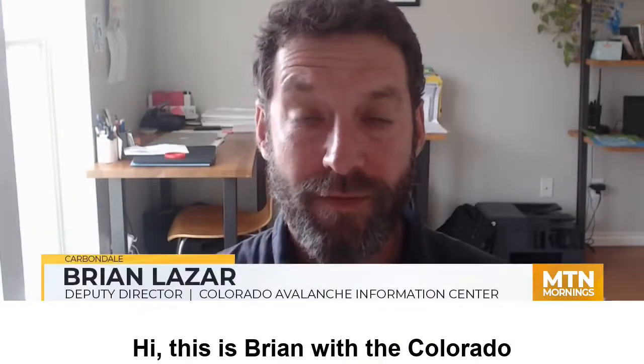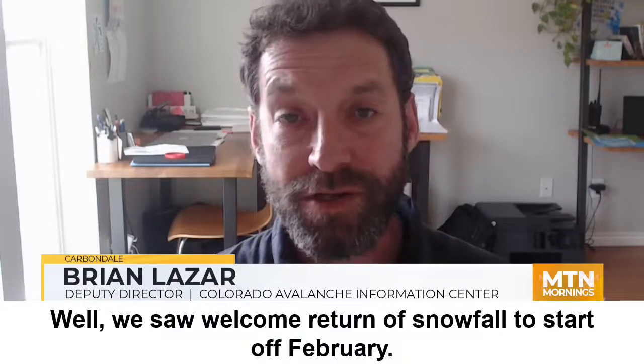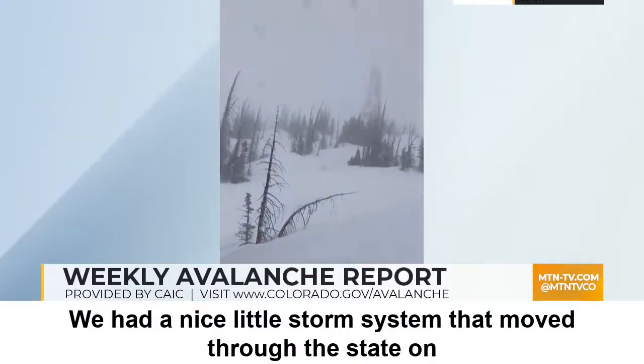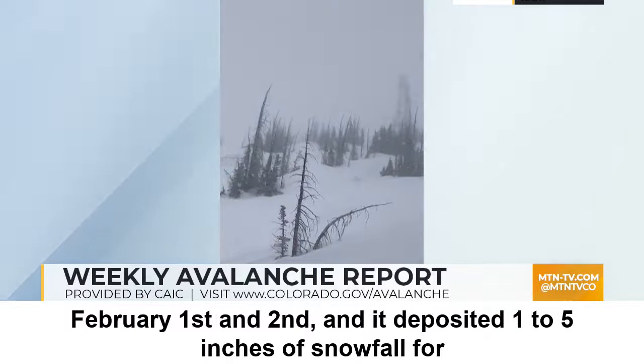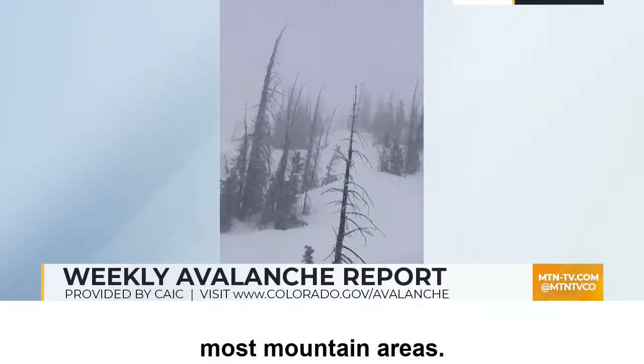Hi, this is Brian with the Colorado Avalanche Information Center and welcome to your weekly Avalanche Outlook. We saw a welcome return of snowfall to start off February. We had a nice little storm system that moved through the state on February 1st and 2nd and deposited one to five inches of snowfall for most mountain areas.